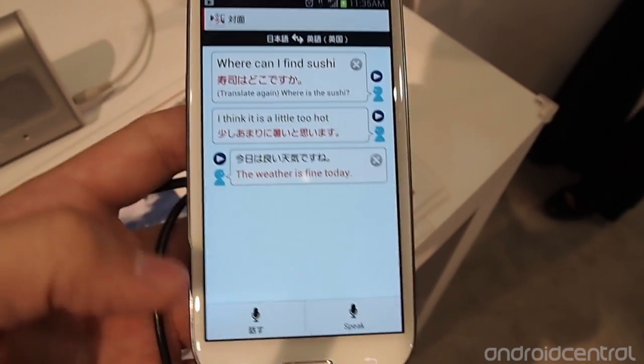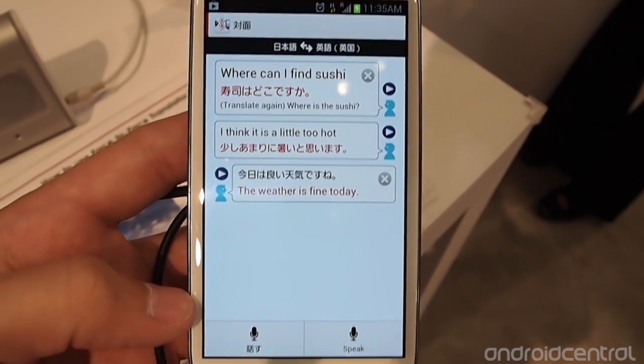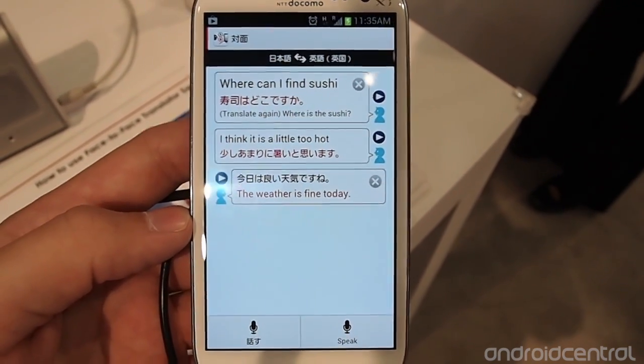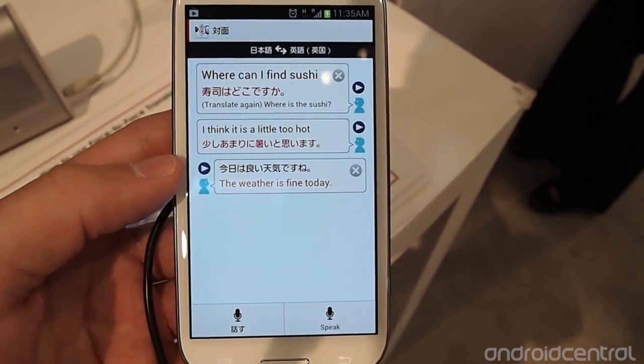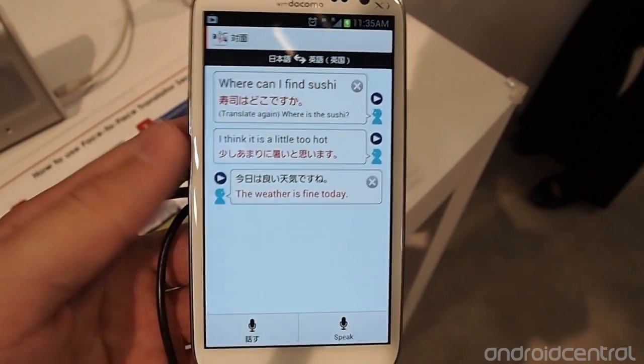If you hold it up to somebody who is a native Japanese speaker but doesn't speak English, they can push the button and give you a response. You'll hear it audibly back in English and also with the text translation. You can hit the little play button and it'll play back the audio as much as you want, which is really nice.